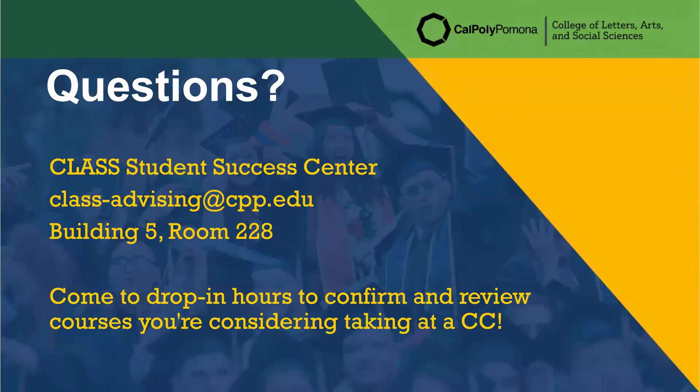That is how you take classes at the community college. Hopefully this was an informative workshop and you were able to get some helpful information. If you have any questions about what we discussed today, please feel free to email us at class-advising@cpp.edu or check our website for drop-in hours. You can also schedule an appointment with your assigned advisor or come to us in Building 5, Room 228.